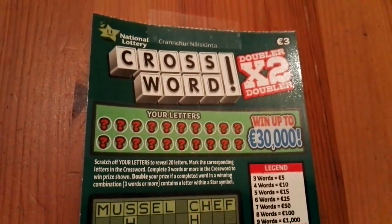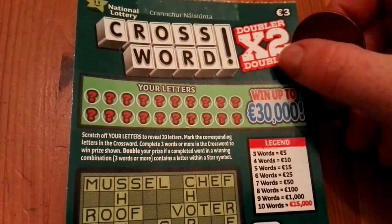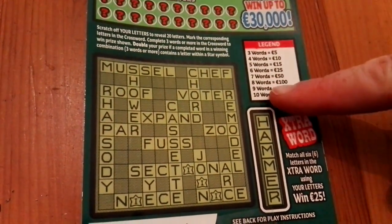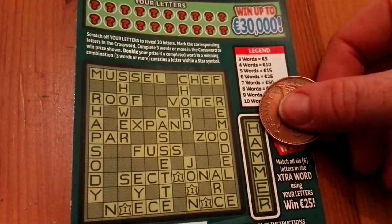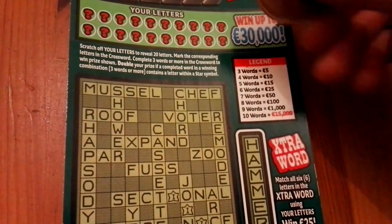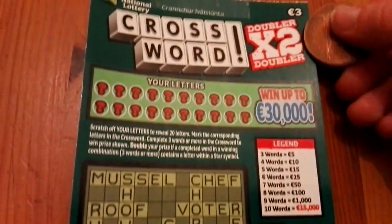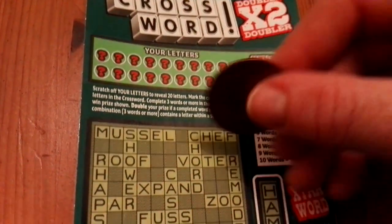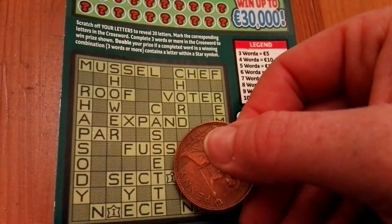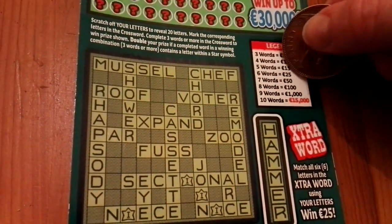Hello again — this is the second video of the day. Crossword Doubler, three euro ticket, and chances to win are one in 4.3. I have to match my letters to the grid of the crossword and also to the extra word. If I manage to complete the whole extra word I win £25. If I manage to complete at least three words in the crossword then I win the prize — the smallest prize is a fiver, so there's no break-even price. And if I get at least three words and at least one of them has the star letter — which in this case is I — then the prize I win is doubled.